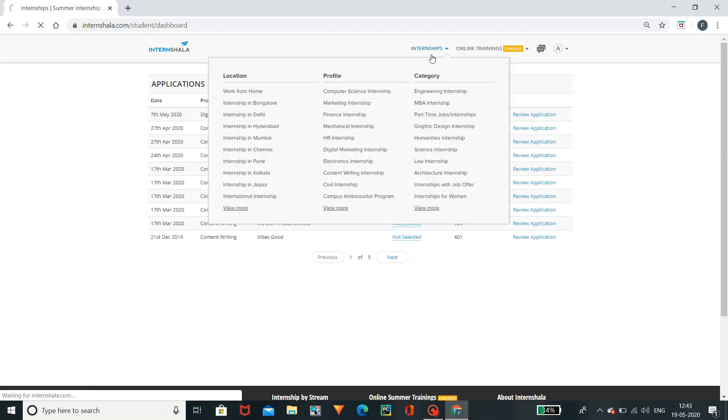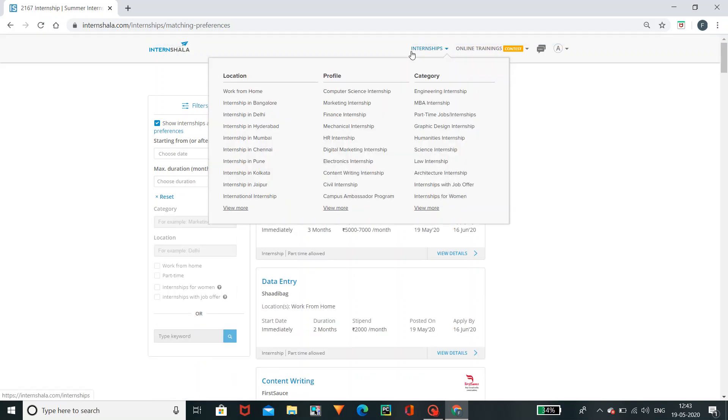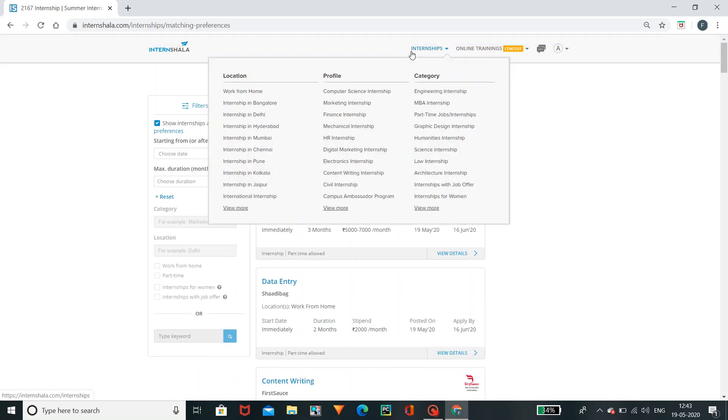First of all, we have a lot of internships. If you work from home, we have a lot of internships in Bangalore, Delhi, Hyderabad, Mumbai, etc. We have internships in different profiles and categories.